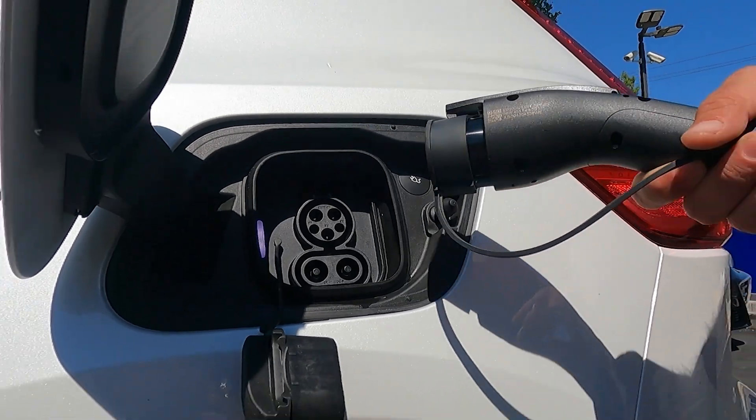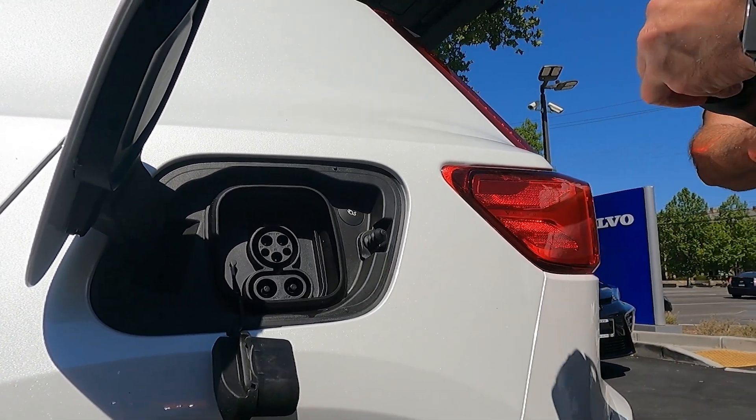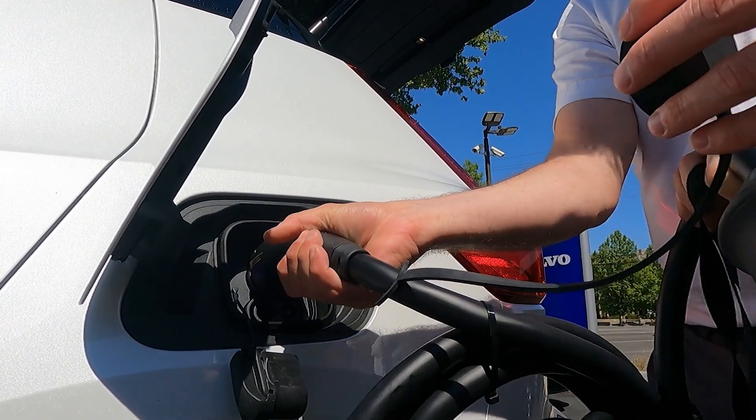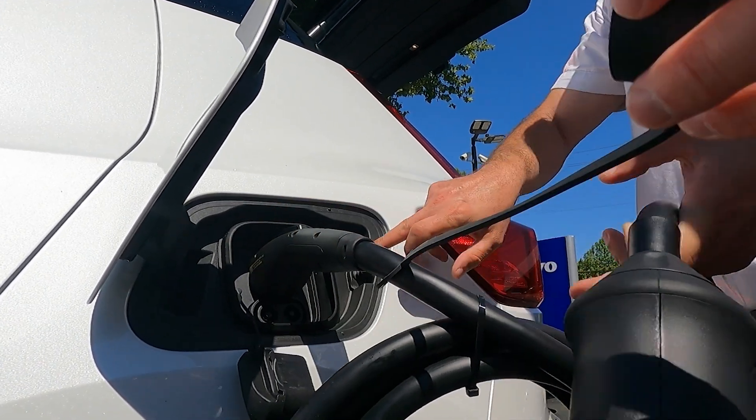The first question that came to mind: could the XC40 be your only family car? It has a CCS connector and can accept 150 kW of DC power, allowing it to fast charge from 0 to 80% in 40 minutes. This is not exceptional but pretty reasonable. However, the driving range won't allow you to travel without range anxiety — 300 miles on one charge is still the benchmark.